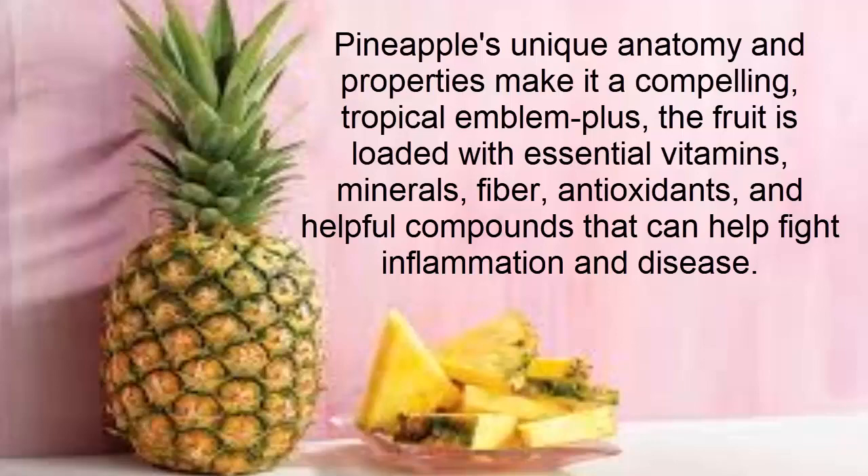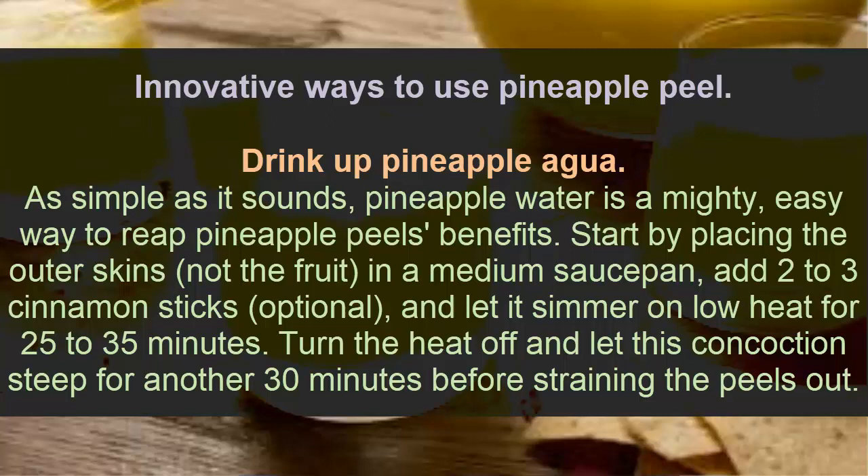Here are innovative ways to use pineapple peel. Number one: drink pineapple peel water. Pineapple peel water is a simple and easy way to reap pineapple peel's benefits. Start by placing the outer skin in a medium saucepan, add two to three cinnamon sticks, and let it simmer on low heat for 25 to 35 minutes.